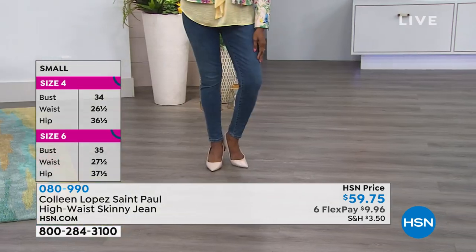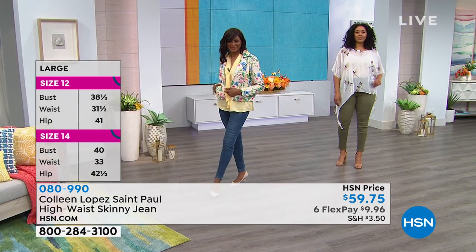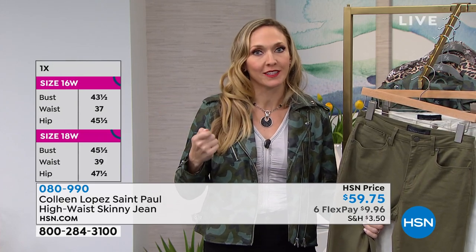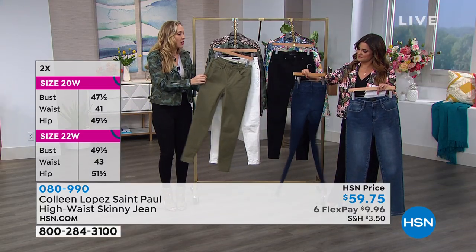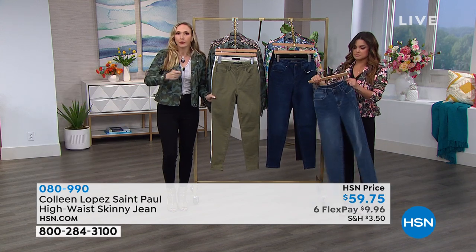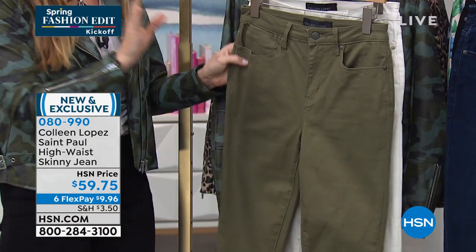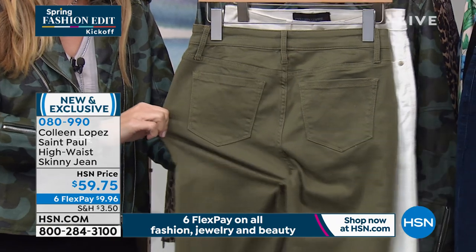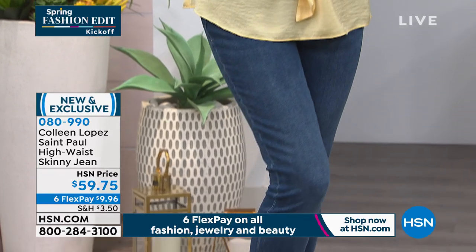At $59 and change — on flex payment, that's $9.96. Colleen told me the inspiration: she has these really high-end nice jeans, and her buyer said, 'We need jeans like this.' She said they have to be the same quality, but she's bringing them at an incredible price. It's the stretch and the quality of the fabric. If you've ever bought a stretchy cotton-poly blend that starts to ripple after many washes, you're not going to have that with these jeans because they're so high quality.